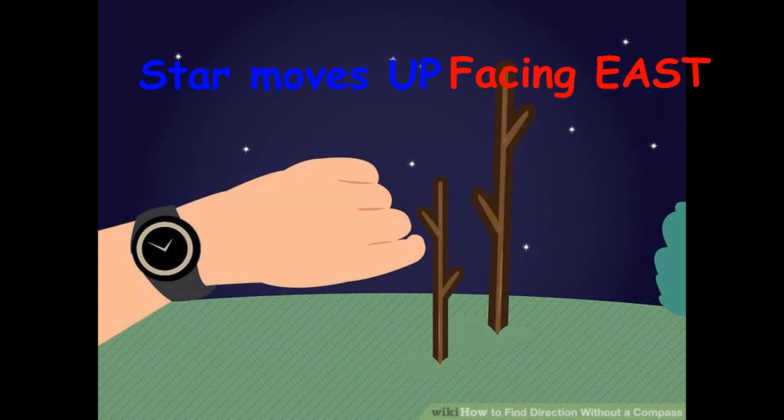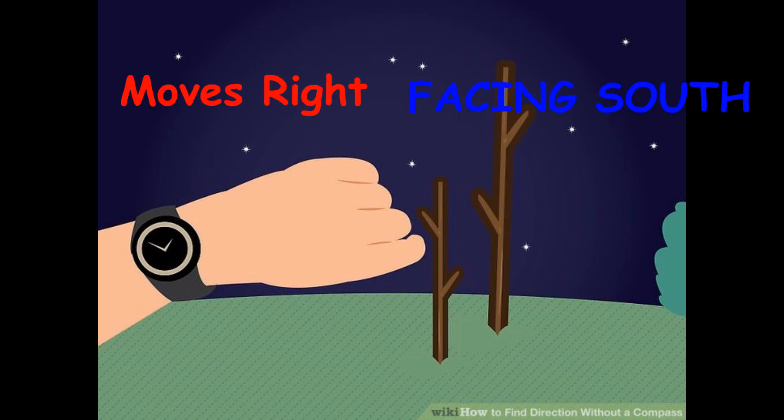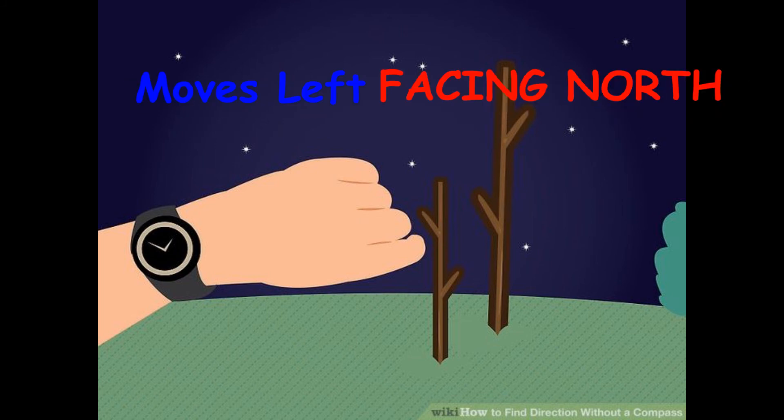If the star moves up, you are facing east. If it moves down, you are facing west. If it moves right, you are facing south. And if it moves left, you are facing north.